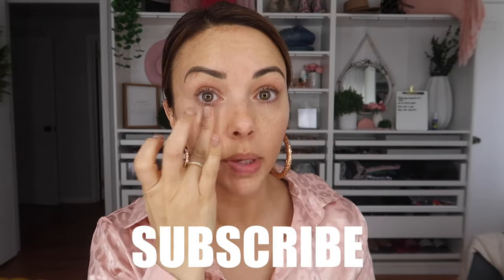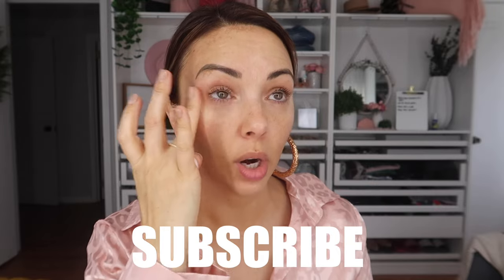Eva then uses her Revitalift eye serum - she loves the applicator because it has little rolling balls and they feel so good. I've been in and out of using an eye cream, just trying to find the one I like best. Our eyes really need some help as we get older. She's using a lot of brands I have not tapped into yet, so I'm interested - I might look this one up.